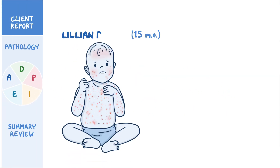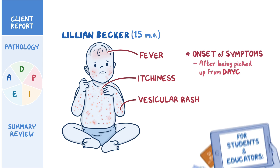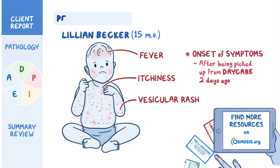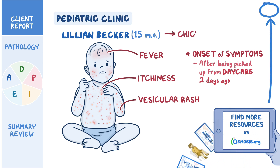15-month-old Lillian Becker presents with a vesicular rash to her trunk and arms, itchiness, and fever. Onset of symptoms occurred after being picked up from daycare two days ago. After being brought into the pediatric clinic by her father, Ray, Lillian is diagnosed with chickenpox.